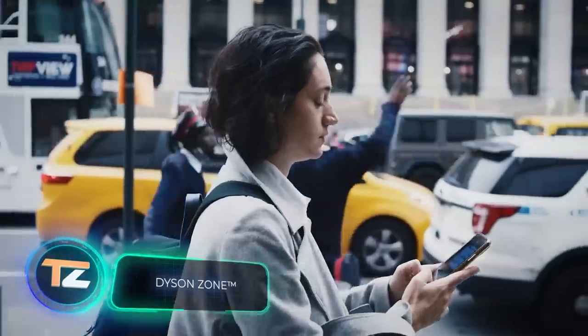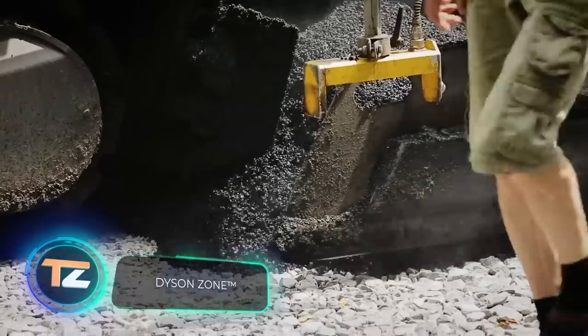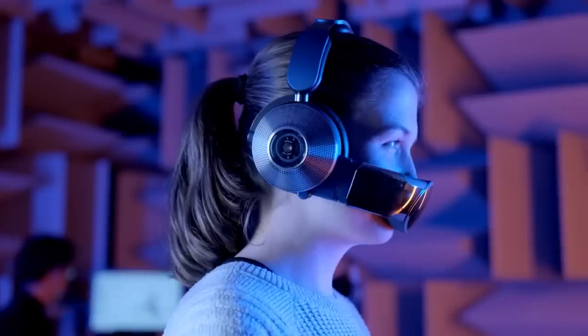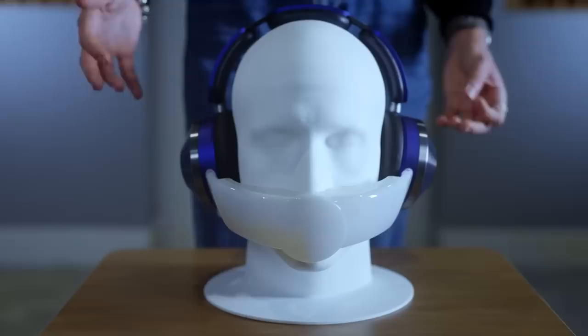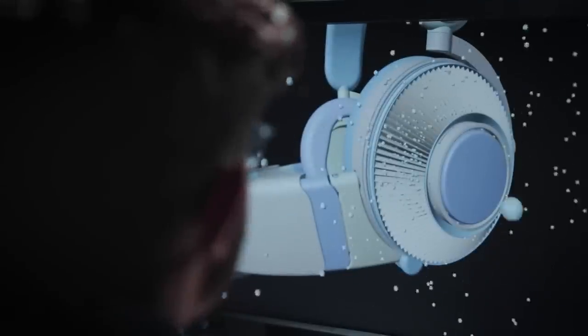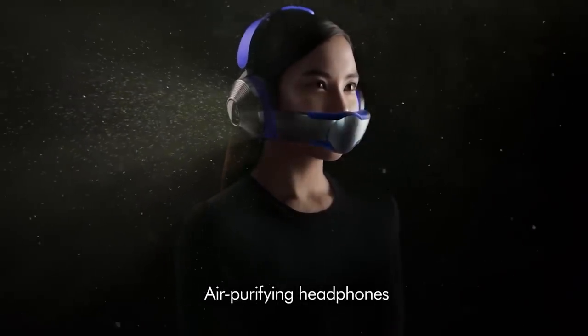Dyson is a huge company known for its hair dryers, vacuum cleaners, AC units, and similar equipment. Last year, however, Dyson surprised everyone by introducing these headphones. They capture air, filter it, and feed it through a protective mask that comes with the kit. One of the first markets was China, where many people have long suffered from severe air pollution.